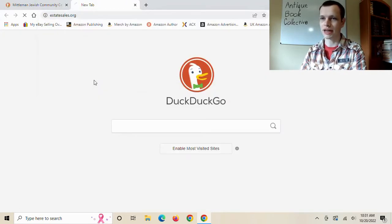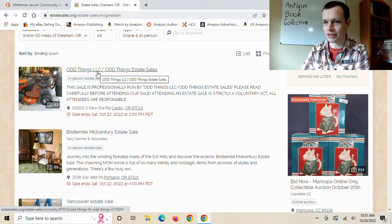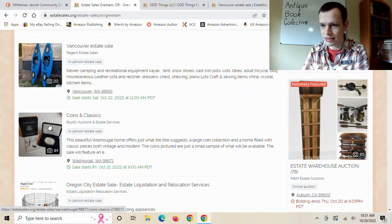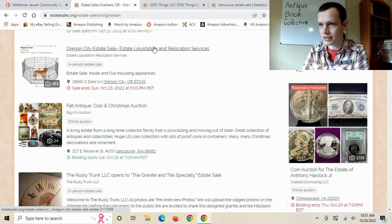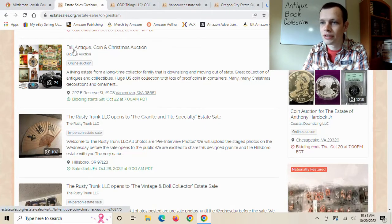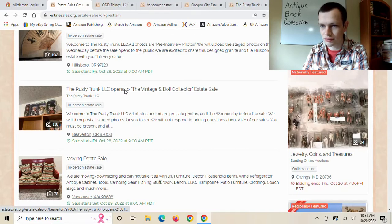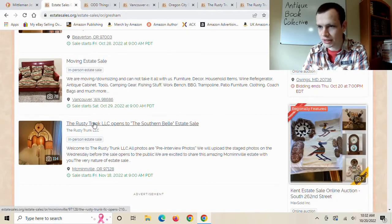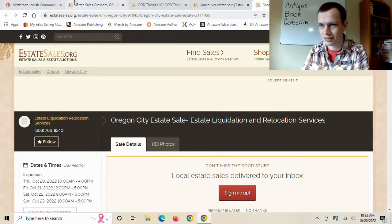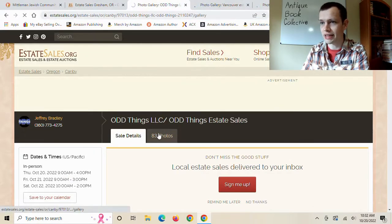On to estatesales.org — I accidentally exited out of it. Opening it back up and checking which ones we haven't already seen. We've already seen Coins and Classics in Washougal. Oregon City Estate Sale — not sure if we saw that one. Hillsboro — not sure either. This one's an auction, so skipping over it. Vintage Doll Collector — probably not great, but opening it up anyway. The last few I opened are actually for next week, so those don't apply.